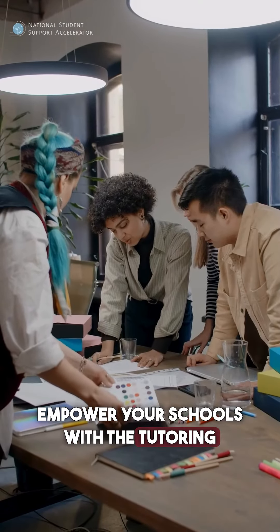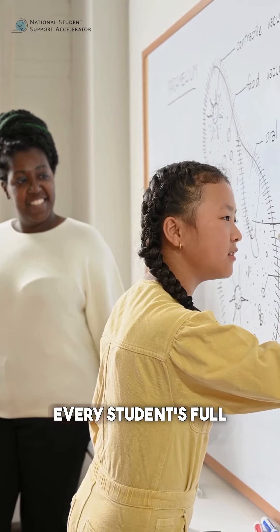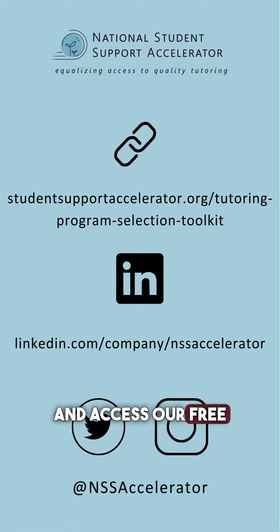Empower your schools with the Tutoring Program Selection Toolkit today and take the first step towards unlocking every student's full potential. To learn more about high-impact tutoring and access our free toolkits, visit our website at studentsupportaccelerator.org.